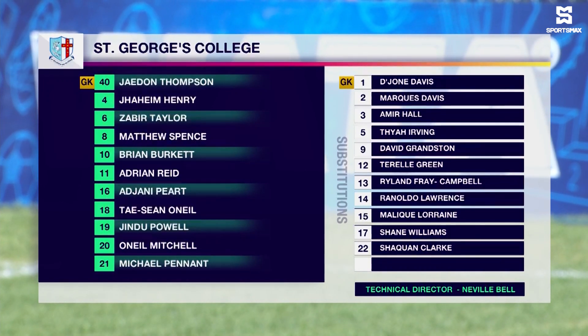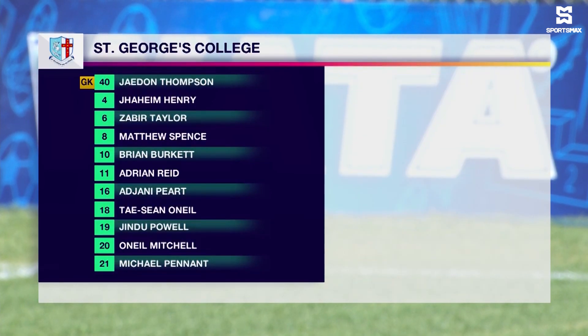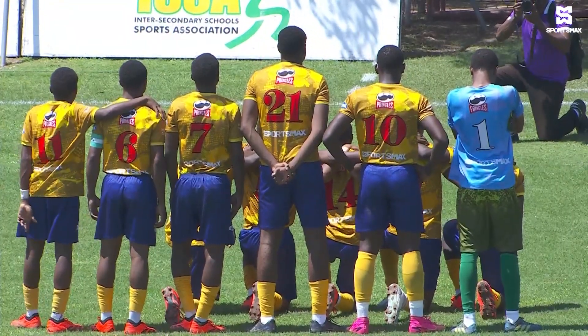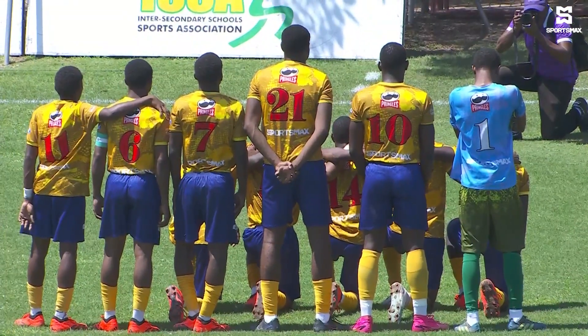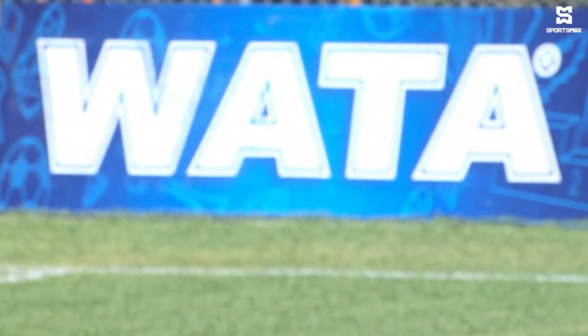Ajani Peart, Tashaun Neal, Jindu Powell, O'Neal Mitchell and Michael Pennant. St. George's is looking to apply their usual slick passing game and a formation to suit, lining up with three at the back, but they expect a lot of fluidity in that formation.